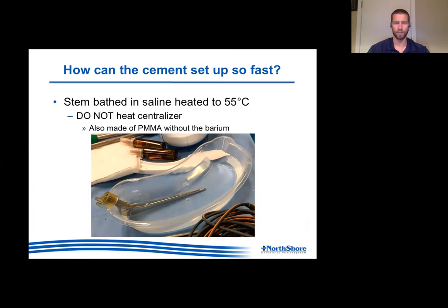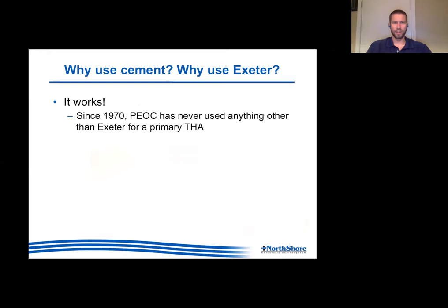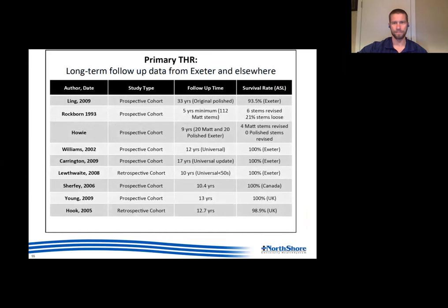The centralizer on the bottom of the stem is made out of the same material as cement without the barrier - that's why it's clear - and you don't want to heat that. Shortly after I came back from Exeter, my rep heated the cement without telling me. When I was trying to squeeze it into the canal I realized it was impossible - luckily I didn't get any in the canal but that would have been a mess. This is a very good technique but shouldn't be introduced until everybody knows exactly what they're doing with cementing, which takes a while.